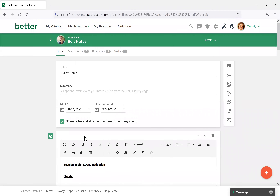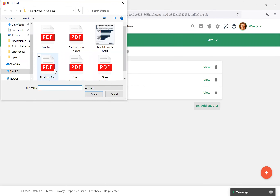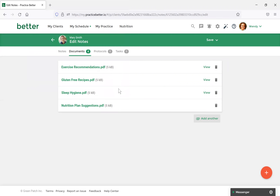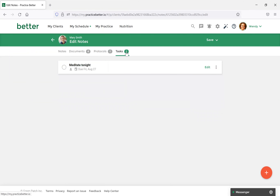At the top you'll see a few tabs you can select from: Documents, Protocols, and Tasks. With Documents, you have the option to attach external documents to the note. I've already attached a few, but let's attach one together. All you need to do is select 'Add another' and then select your document in the window that appears. Once you've done it, it will appear with the other documents, and when your client views this note they'll be able to download those documents. You can also link protocols for recommendations, as well as tasks to remind your clients of things they need to do.